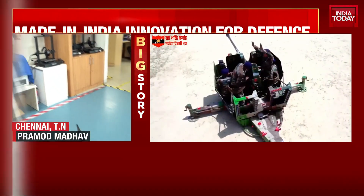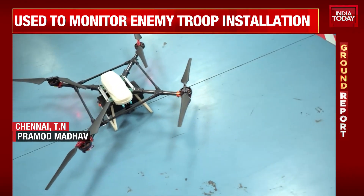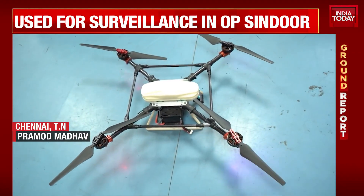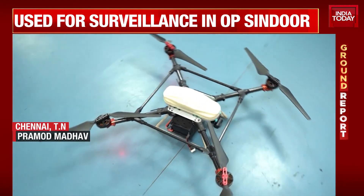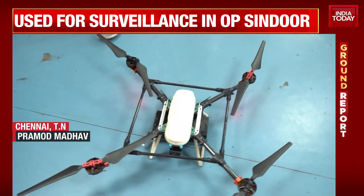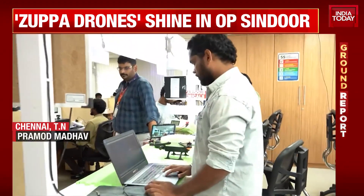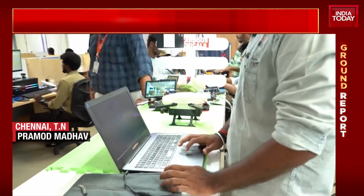We are at a workshop in Chennai where these drones — the Scouts, Hawks and Eagles — were used in Operation Sindhoor successfully to combat the enemy by providing surveillance. These are drones that are being produced in Chennai as well.